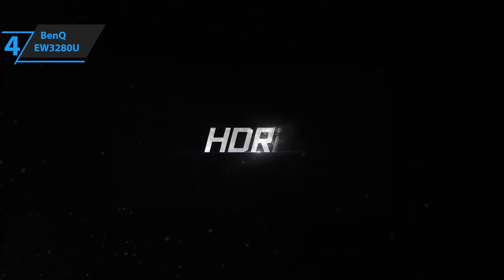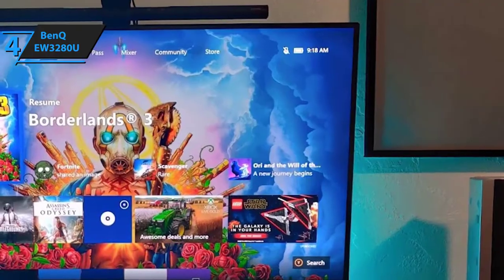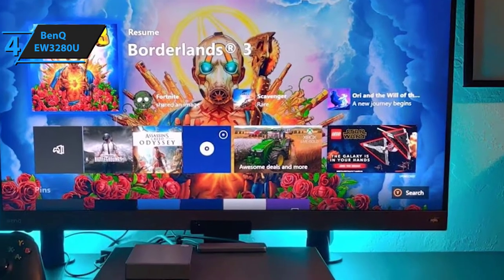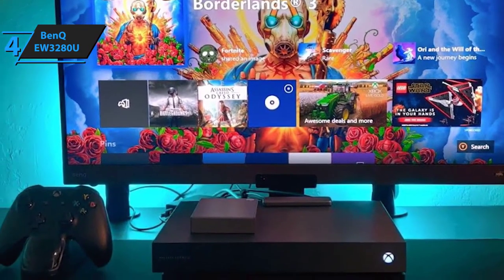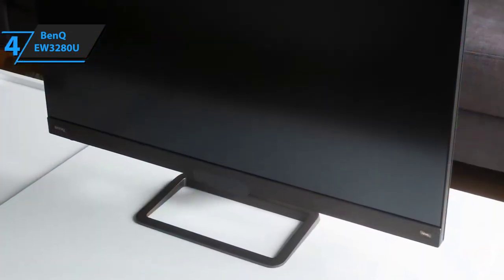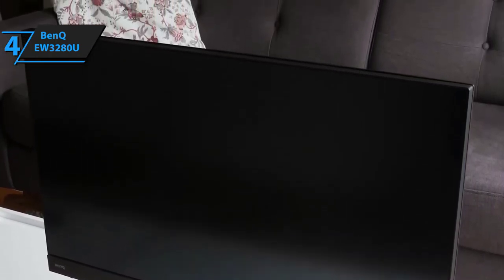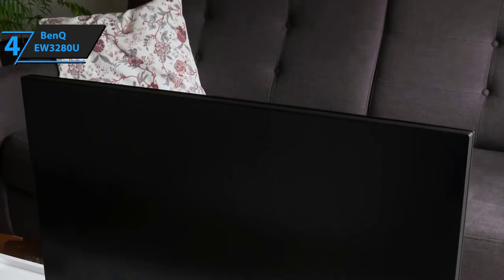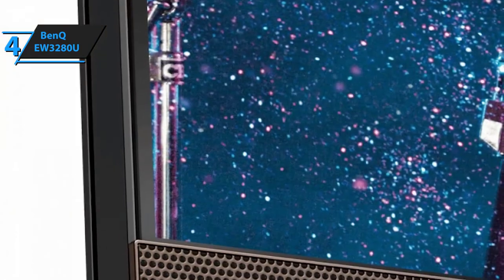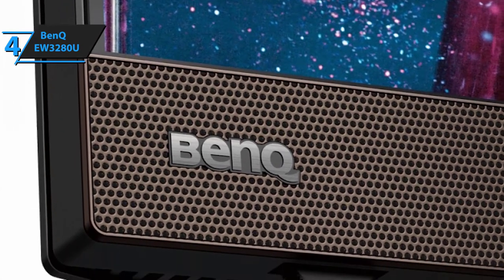The BenQ EW3280U features 95% DCI-P3 color gamut coverage, a wide array of HDR enhancement features, and strong built-in speakers. Although most gamers already have professional headsets or surround sound systems, this monitor's integrated 2.1 channel speaker system — comprising a 5-watt subwoofer and DSP-powered custom drivers — provides exceptional sound quality.